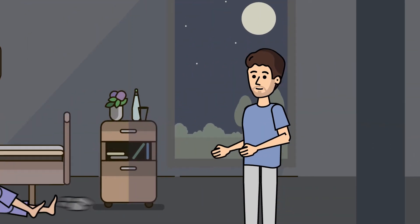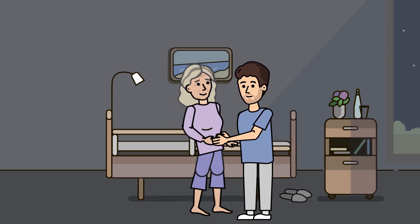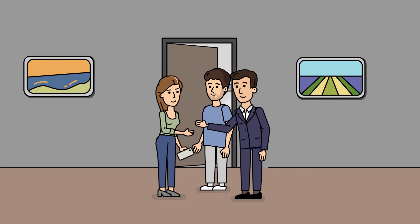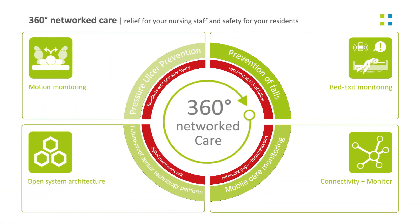With SafeSense 3, the residents are better protected and the nursing staff has more time to provide high quality care. Follow-up costs and legal consequences can often be avoided. All monitoring data can be visualized using our app.